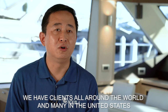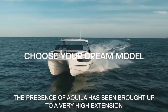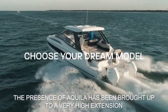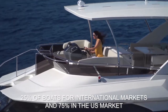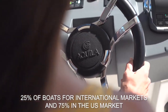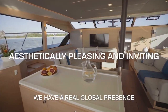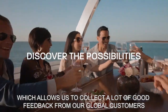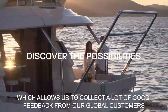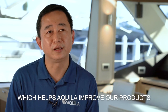Right now we have clients all around the world. The USA presence of Aquila has grown greatly, with approximately 70 percent of boats coming to the USA and 25 percent going to the international market. This real global presence gives us the opportunity to collect valuable feedback from global customers, which helps the company continuously improve its products.